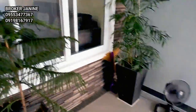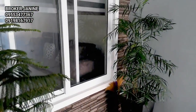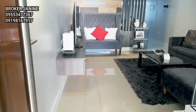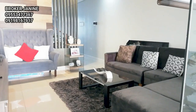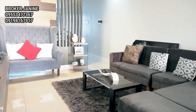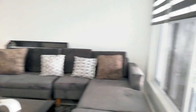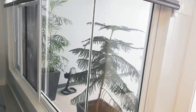So, you can see the accents on the wall — ang ganda. This is the living area. May malaking window tayo dito. During daytime, kahit hindi ka na mag-ilaw.